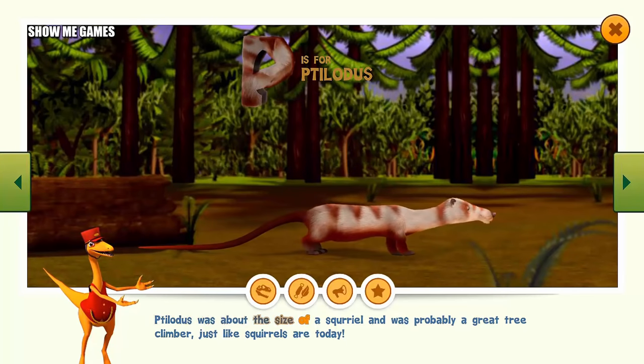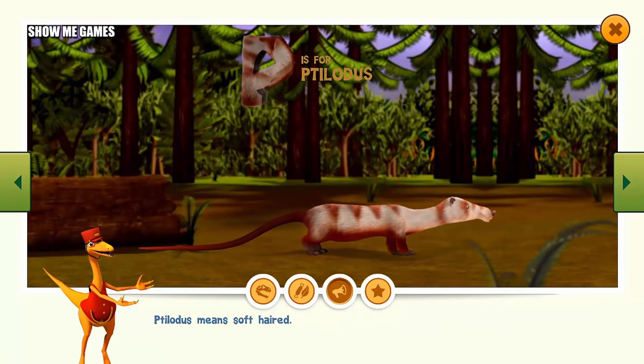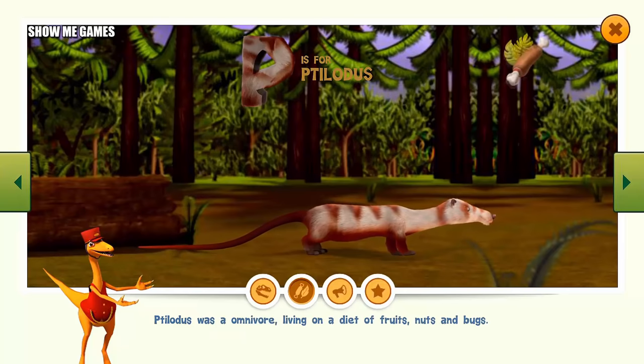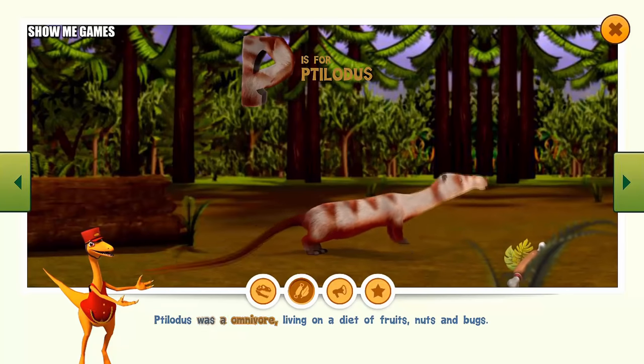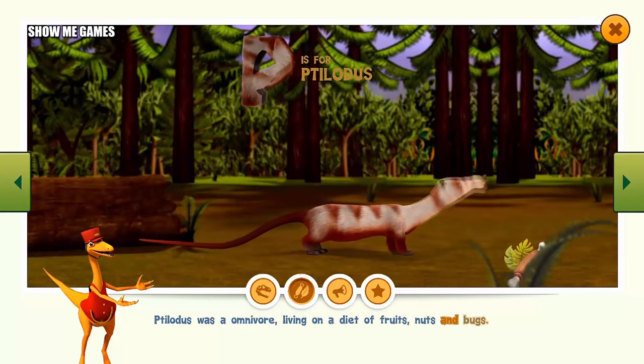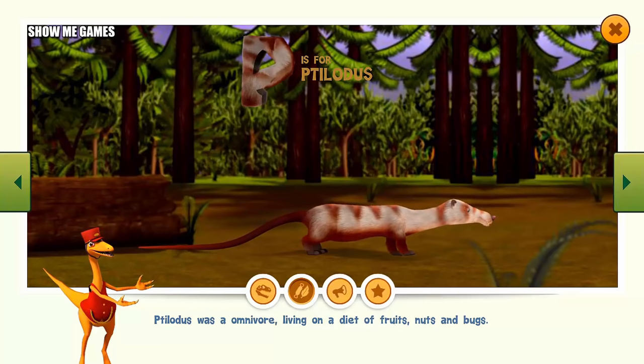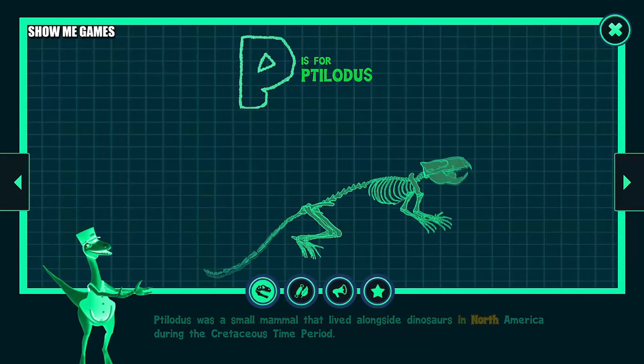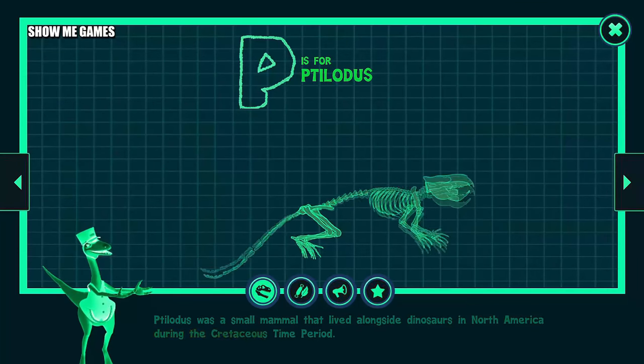Ptilodus was about the size of a squirrel, and was probably a great tree climber, just like squirrels are today. Ptilodus means soft-haired. Ptilodus was an omnivore, living on a diet of fruits, nuts, and bugs. Ptilodus was a small mammal that lived alongside dinosaurs in North America during the Cretaceous time period.